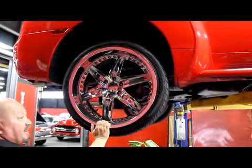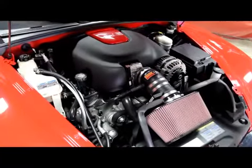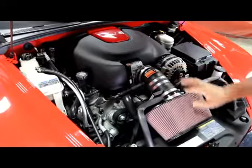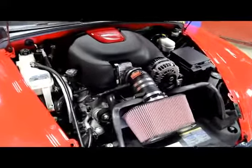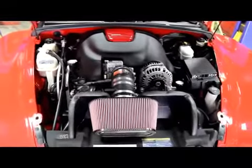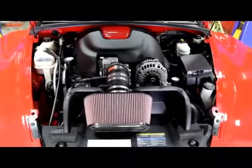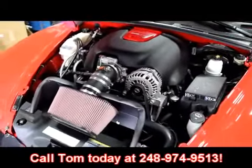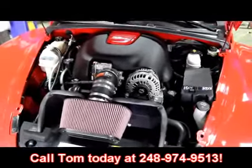Let's lower this baby down and pop the hood. Take a look how clean and shiny everything is under the hood. It's a six liter — they tell me it's an LS2. It's got that cold air kit on it. Other than that, it looks like a brand new car underneath here. This isn't going to last at our shop long — if you wait too long, I'm going to claim it as mine. I love this truck. Give Tom a call at 248-974-9513 and let Vanguard Motor Sales put this dream in your driveway.